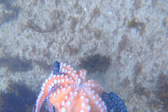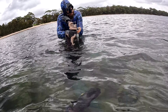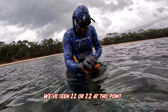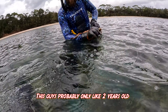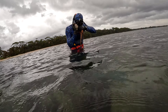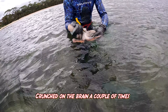On our way in I spotted our 12th octopus just out on the sand flats. Check out this crab it had just caught. We've seen 11 or 12 at this point so I've decided to take our third joongar. This guy's probably only about two years old — it's super fast growing and sustainable. There he is — way out. Crunched on my brain a couple of times.